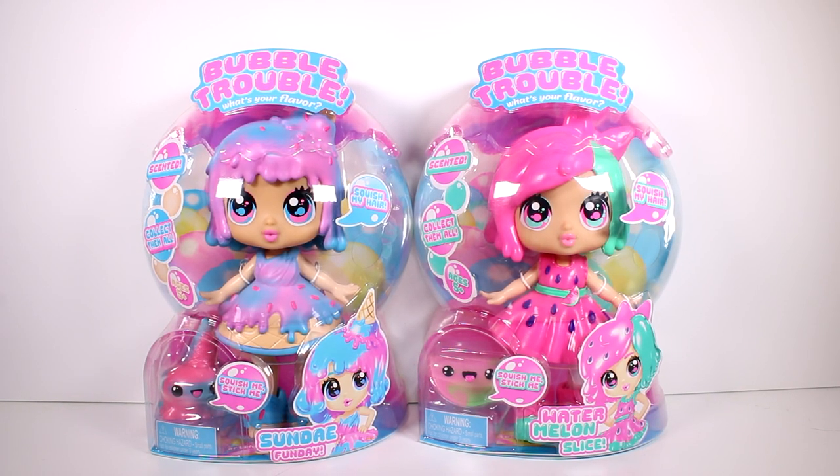Hi everyone, it's Tiffany. I am here with these Bubble Trouble dolls. I want to thank the company for sending these to me for free to check out with you guys. We have Sunday Funday and we have Watermelon Slice. These are scented dolls and there's a bunch to collect.